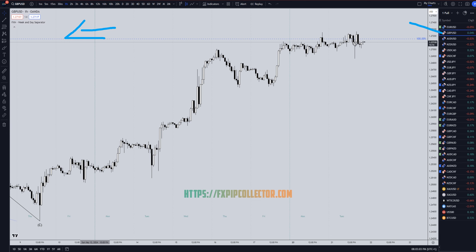The GBPUSD, and really all the dollar pairs, are very sideways today — a very slow day. We do have FOMC meeting minutes tomorrow, so maybe the market is actually waiting for that. Either way, definitely a very slow day.